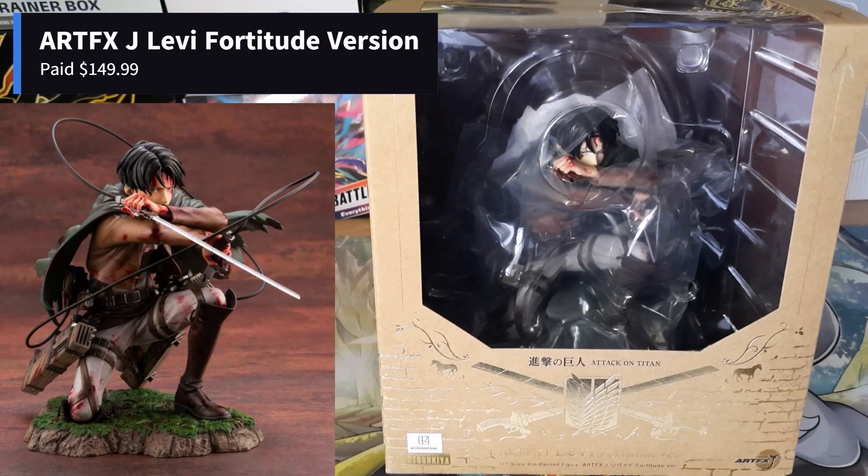The first figure I'll be showing off today is the ArtFXJ Levi Fortified Version figure. I paid $149.99 — I think this retails for about $109.99 when it first came out. Unfortunately, the price for this product is all over the place along with its release date. There's just not that much information on this product and there's been a lot of re-releases.